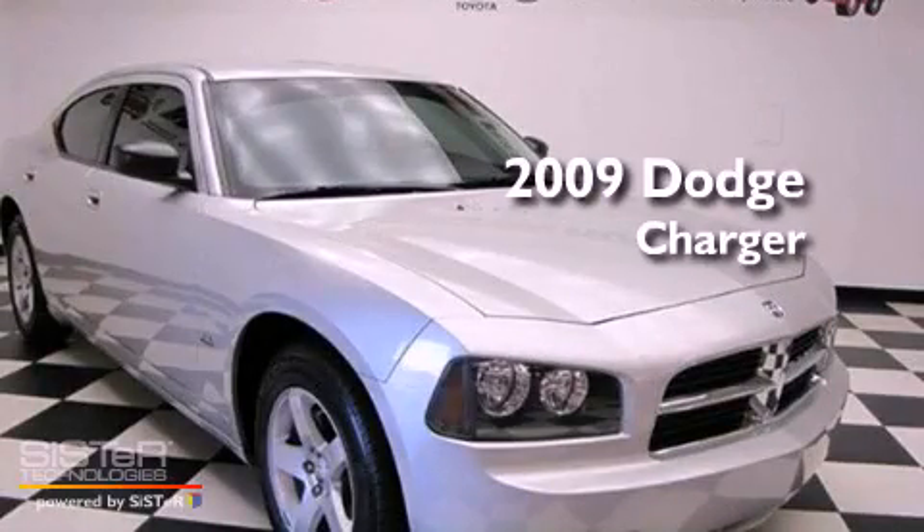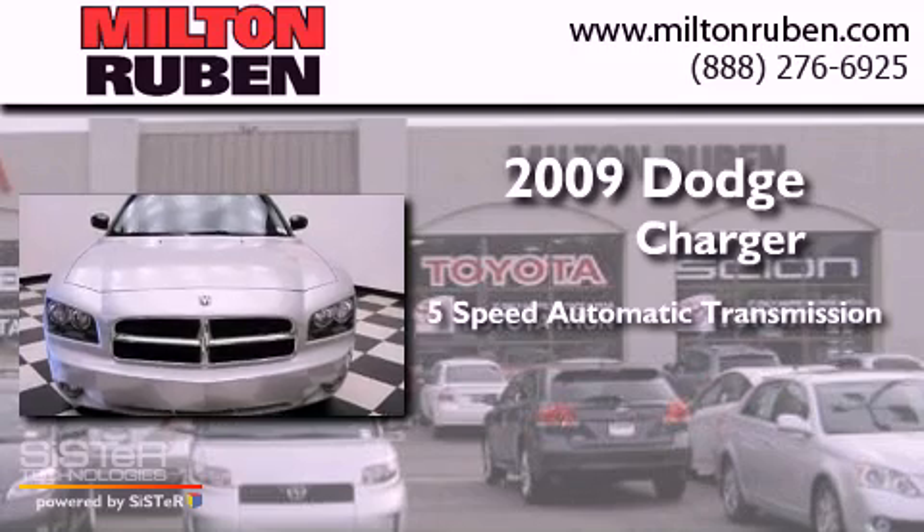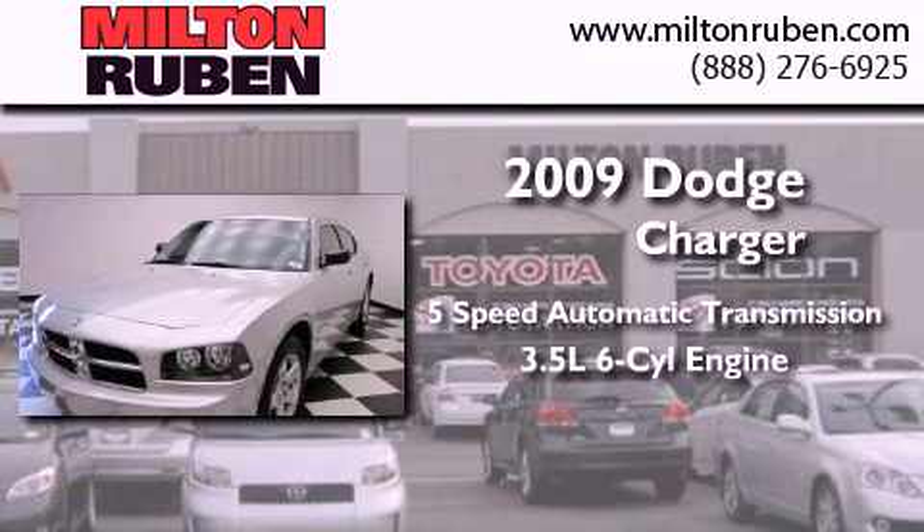This is a 2009 Dodge Charger. This four-door sedan has a five-speed automatic transmission and a 3.5-liter V6.